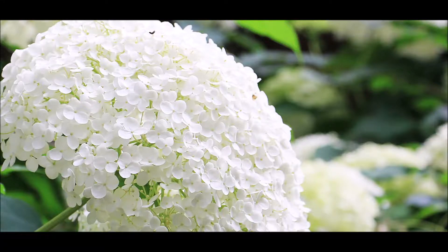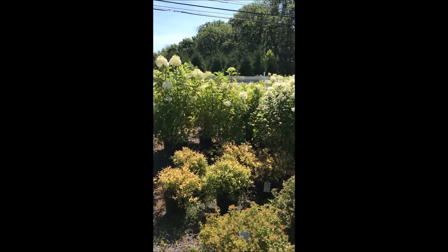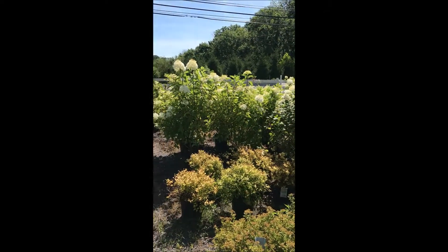This is a flower cluster of a limelight hydrangea. In this video you'll see more of the hydrangeas that we raise at Highland Hill Farm. This is Marge at Highland Hill Farm and she's going to tell you about some of her hydrangeas that she has.